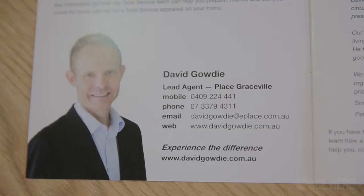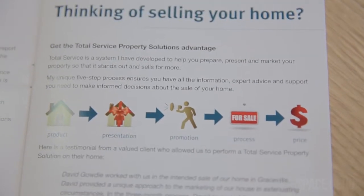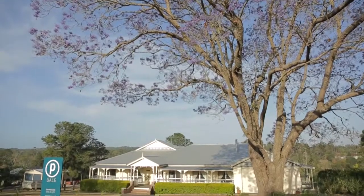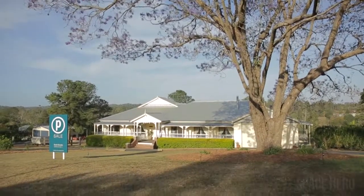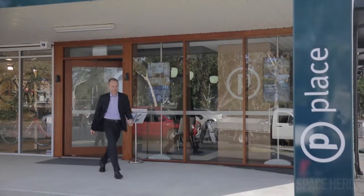Total Service Property Solutions is a system I have developed to help my clients prepare, present and market their properties so it stands out and sells for more. Total Service is a five-step process that gives my clients all the information, expert advice and support they're going to need to make informed decisions about the sale of their home.